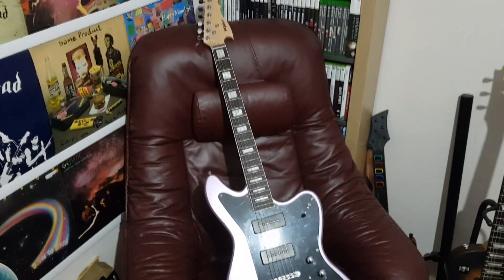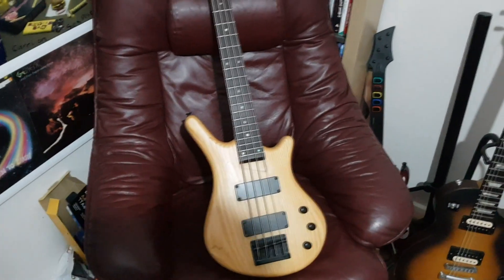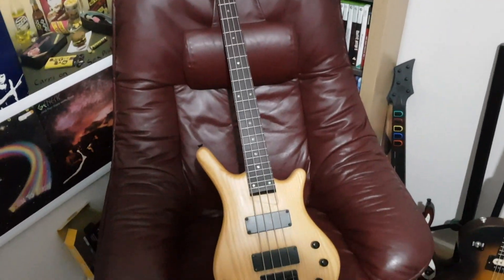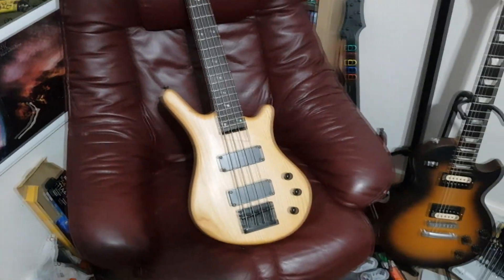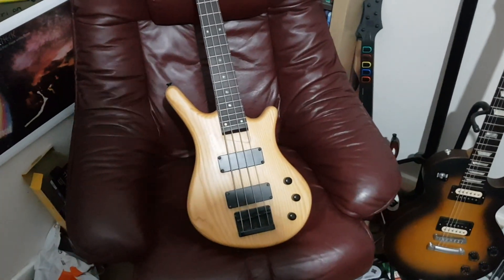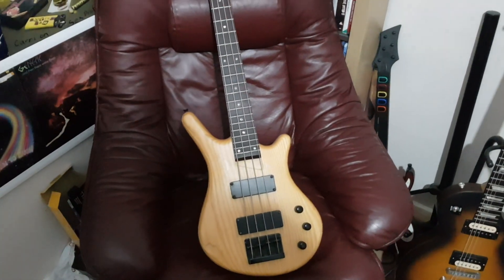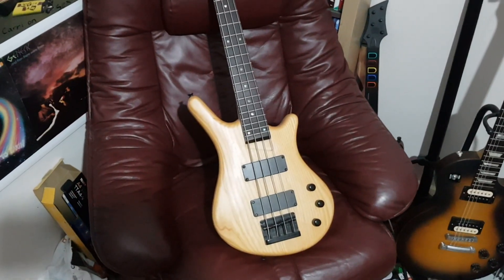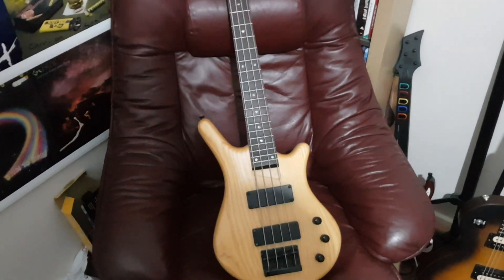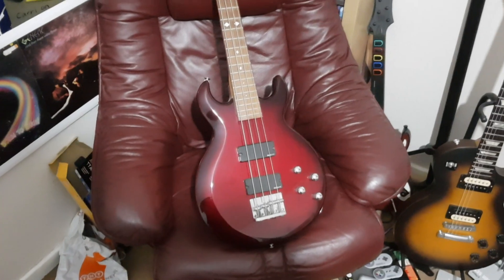Now it seems like we're going backwards in string count — from eight to six and now four. First up is my bass, the very first bass I ever got. It's a Westfield — looks like a Warwick but it's about a hundred quid copy. It plays so much nicer than you'd expect at that price point; the only downside is the pickups are a little weak, but that's expected. This is the bass that started the YouTube channel — everything you heard in the early days was this bass — and it has so much sentimental value I will never get rid of it.